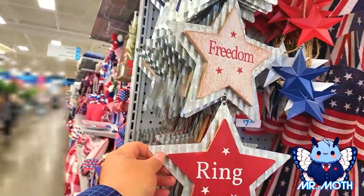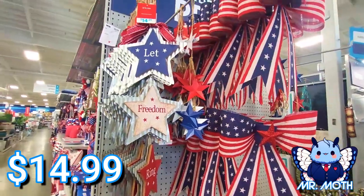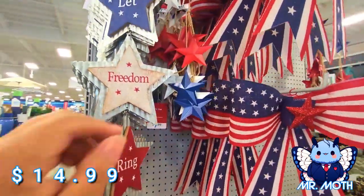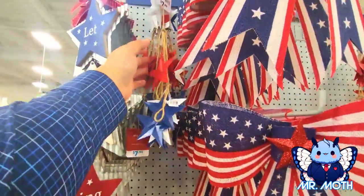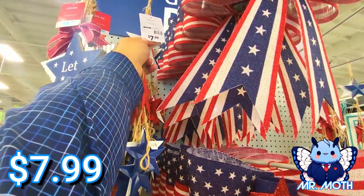'Let Freedom Ring' — let me zoom out for you. So $14.99 on this little one right here. This one is like chimes almost, it says garland on it — $7.99.